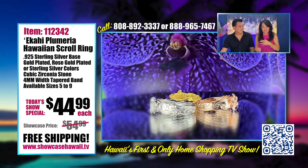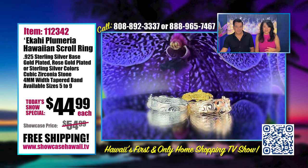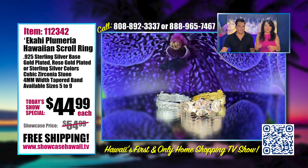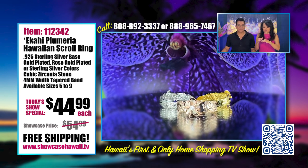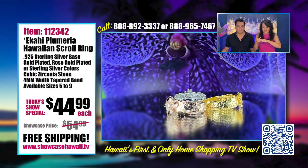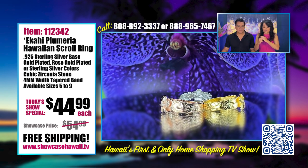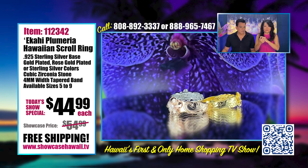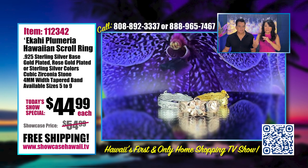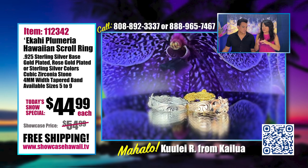That's why we're bringing you three different colored tones. You've got the gold plated, then the silver, which is what I'm wearing, and then the rose gold plated, which is very popular. We always try to find the Hawaii theme within the product. In addition to the flower, you've got a cubic zirconia in the center, and a beautiful scroll design along the side. There are regular scroll rings, but having the addition of the Plumeria makes it very special.